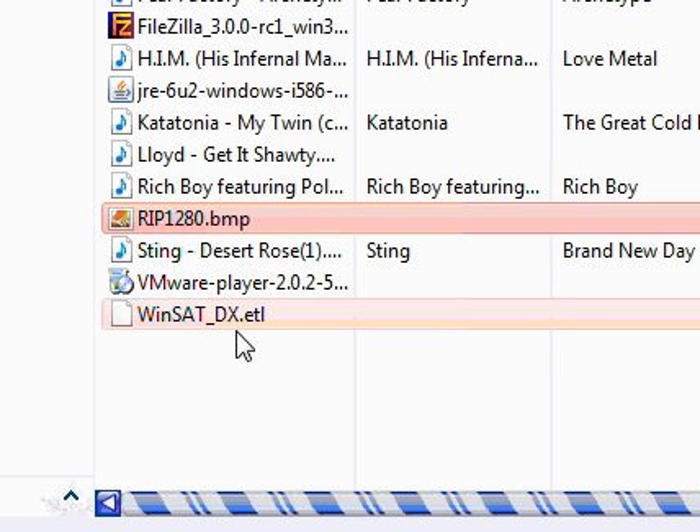If you have ever scanned your drive using ScanDisk or another utility and it said you had bad sectors on your drive, it is basically telling you that you have physical damage on the drive. And what the disk scanning utility will do is mark that physical damage as bad and no data will be written in that area of the disk.